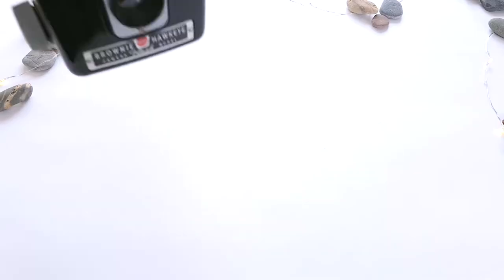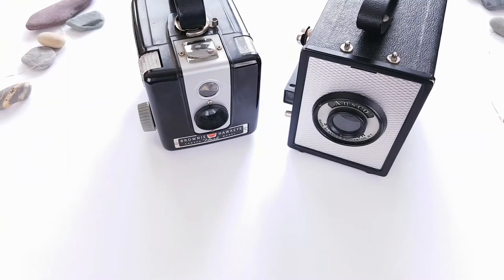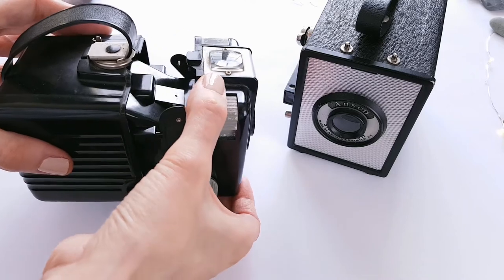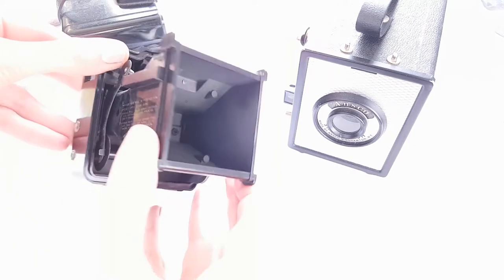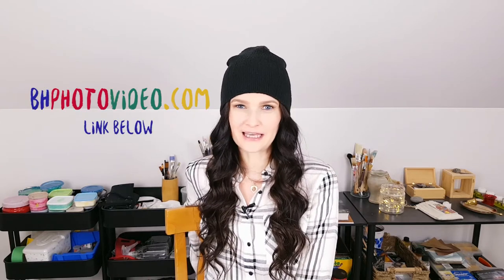Speaking of cameras — vintage cameras. I have a vintage camera collection, so I must be biased, but it's a really cool gift, especially for someone who is very artistic and likes photography. You can get them on eBay; there are tons there. You can pick some up super cheap, like $10 to $20, and most of the time they work. You can still take photos with them today — I use all of my old cameras. Film for those is available at B&H. It's a great gift, trust me.